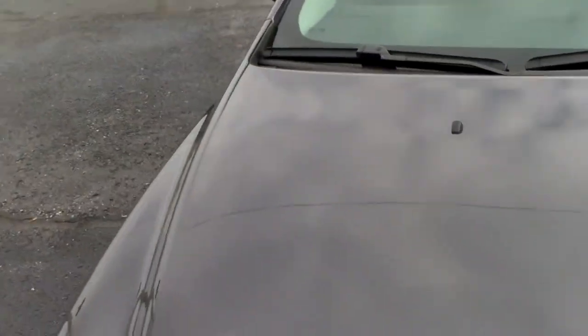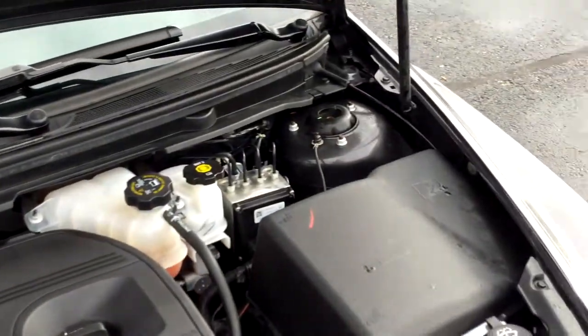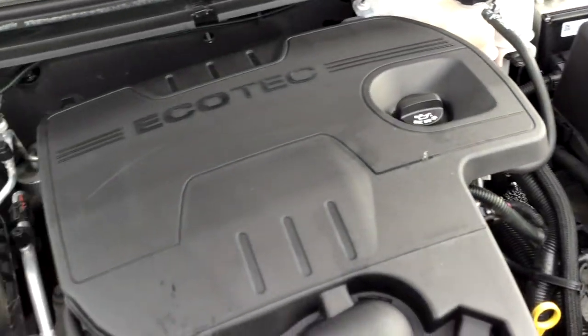Let's take a look under the hood. You'll see the 2.4 EcoTech four-cylinder engine. Very clean engine compartment with a great running engine — and it'll get you great gas mileage.